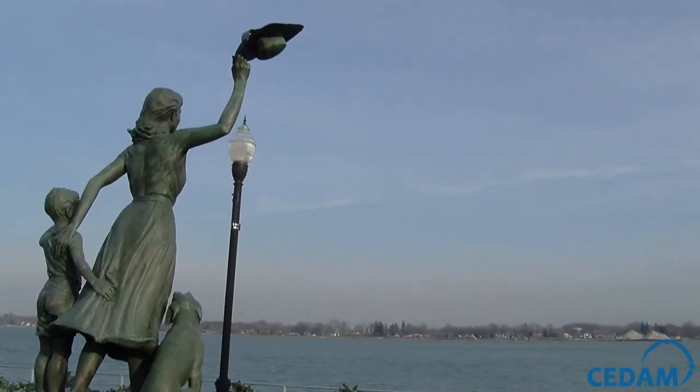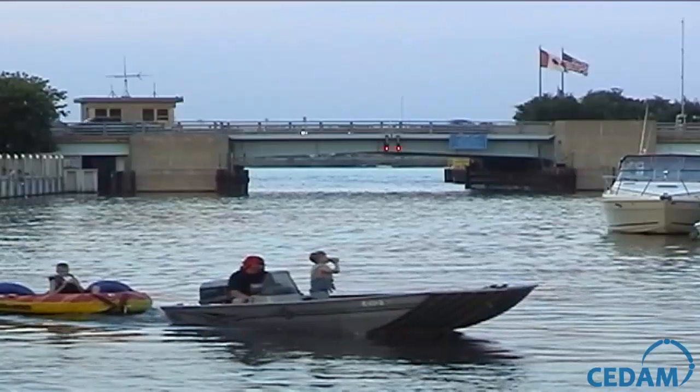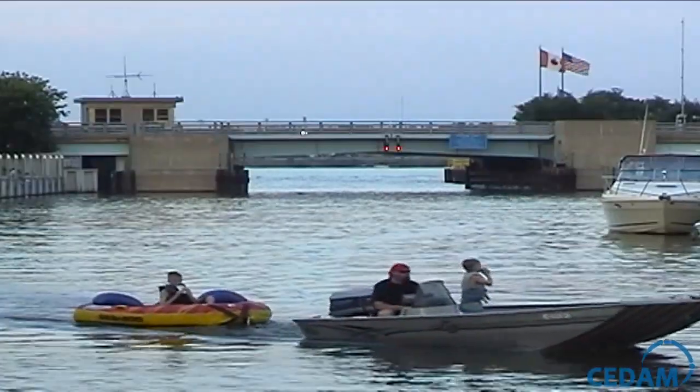You are in St. Clair, Michigan. St. Clair happens to be the fifth English-speaking settlement in Michigan. In 2014, we'll be celebrating our 250th anniversary of the building of Fort Sinclair.